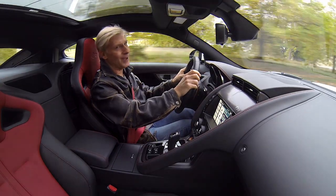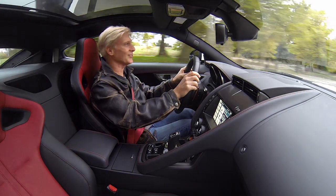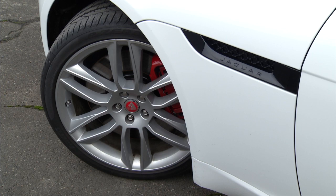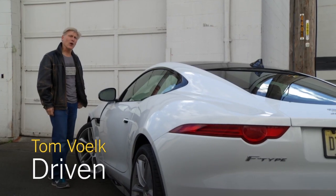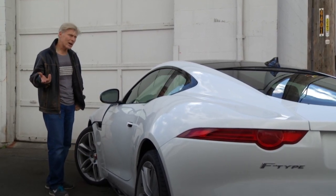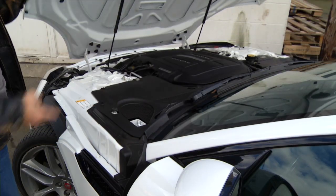I'm Tom Volk with Driven for the New York Times, and right now I really wish I had access to a racetrack. That's because the letter R signifies this one is a performance artist. F-Type can be had with a supercharged 3-liter V6 that pumps out either 340 or 380 horsepower. Then there's this.